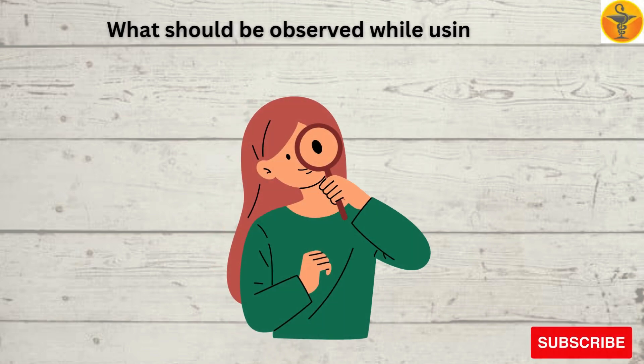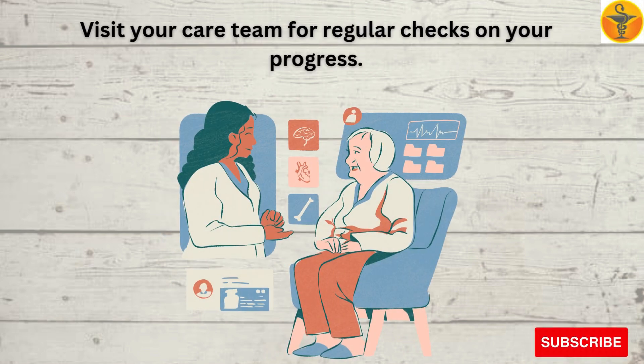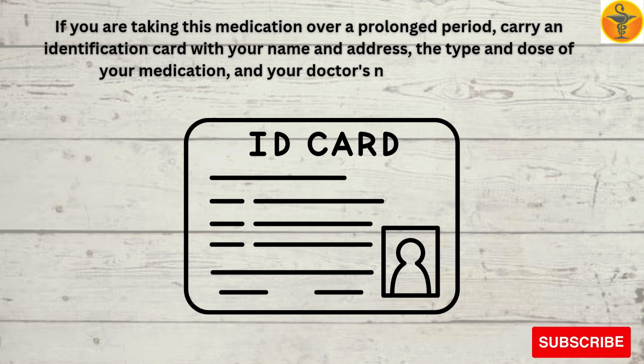What should be observed while using this medication? Visit your care team for regular checks on your progress. If you are taking this medication over a prolonged period, carry an identification card with your name and address, the type and dose of your medication, and your doctor's name and address.